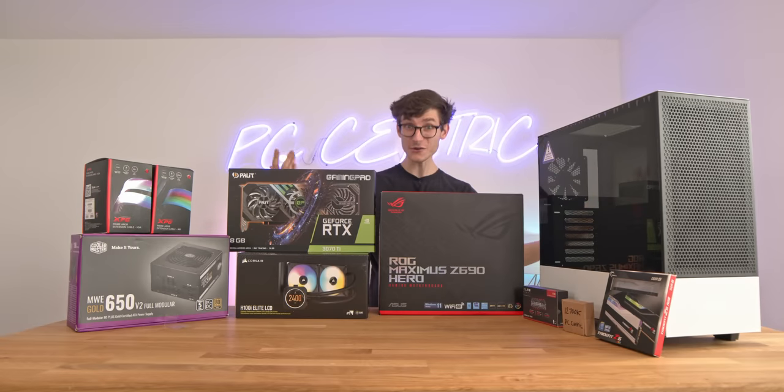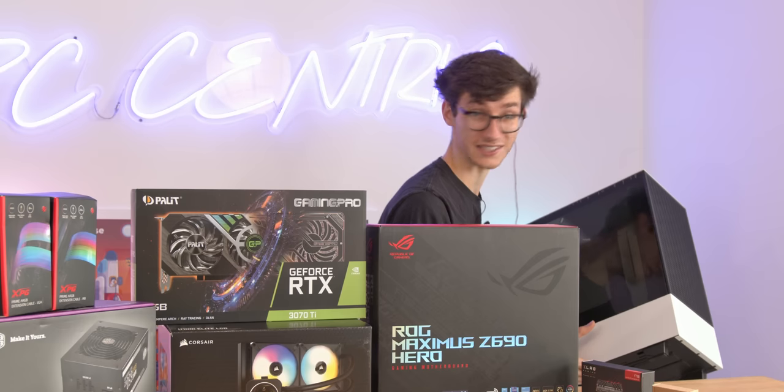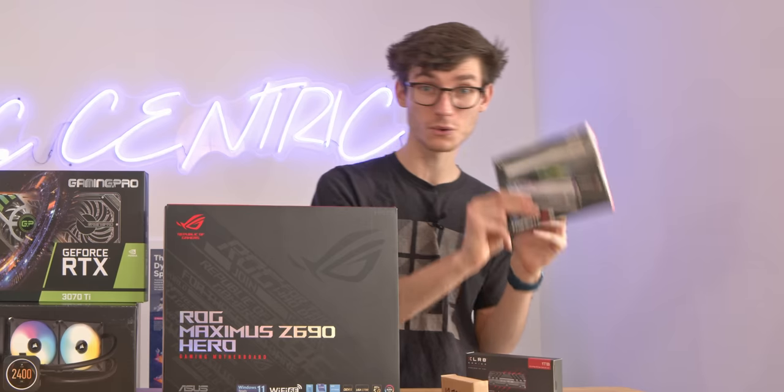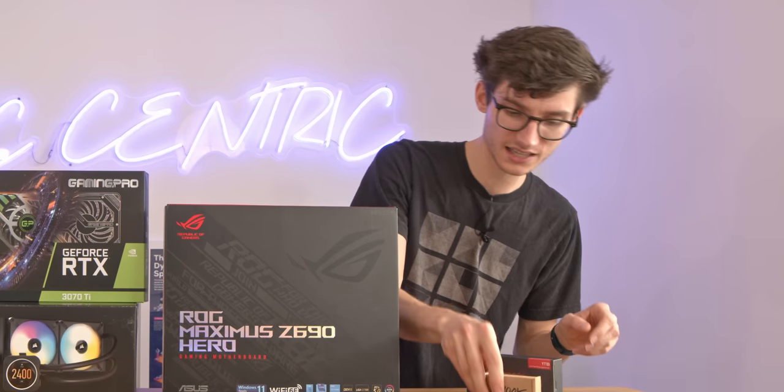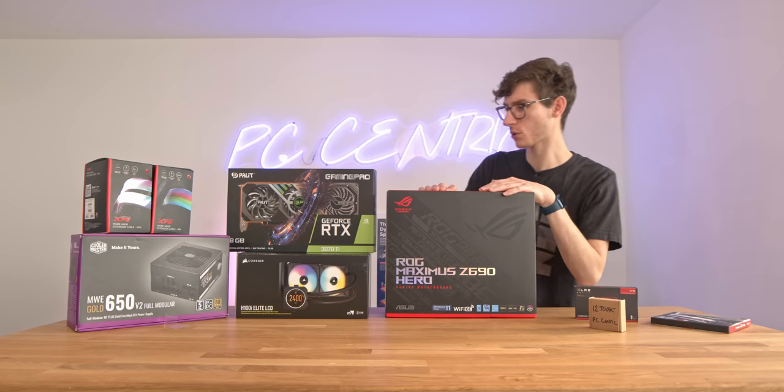Let's get started - there is some seriously impressive stuff on this bench. We've got NZXT's brand new case, which is all about airflow. Everything on this desk is very exciting: we've got DDR5 memory, the latest Intel chips, PCIe generation 4 SSDs, and brand new motherboards.